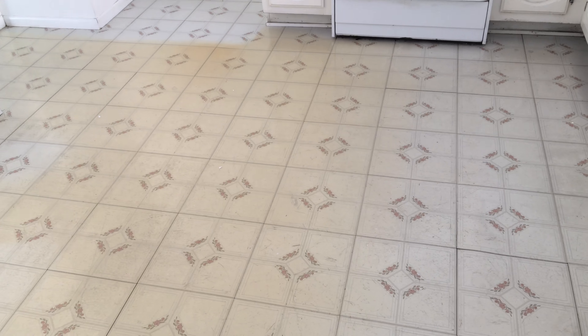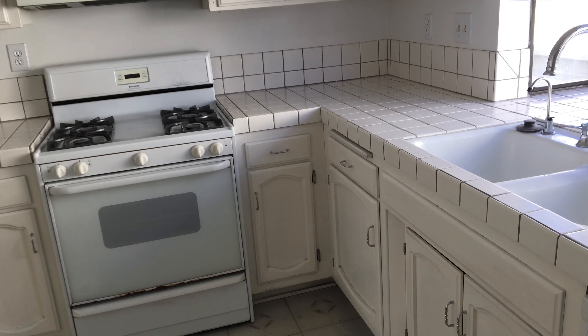Here's the kitchen. It's got the vinyl floor. Countertops — everything looks pretty original here.